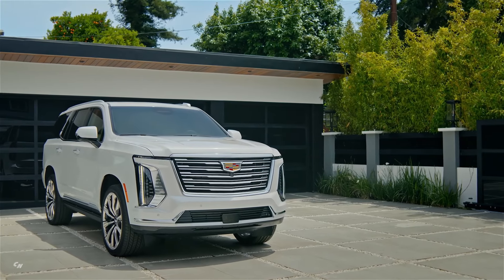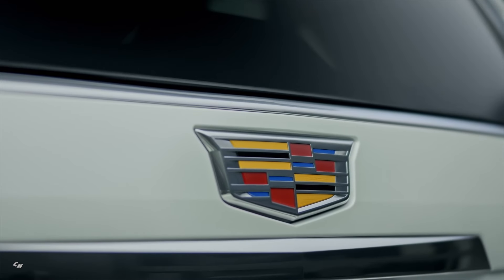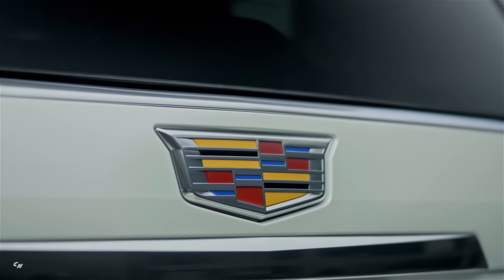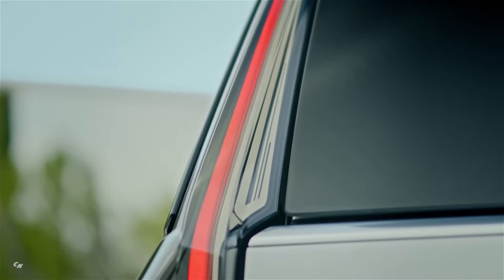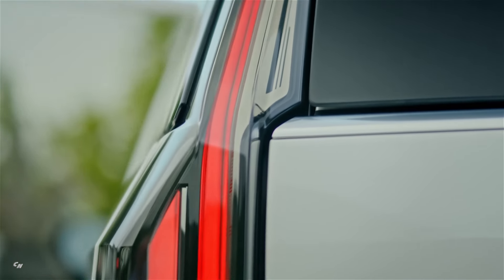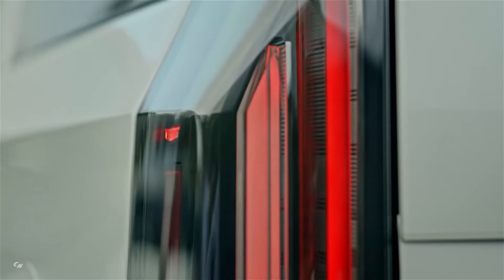In addition to the updated front-end, the 2025 Escalade also boasts advanced lighting technology inherited from the Escalade IQ. The functional lighting elements have been rearranged in a vertical arrangement, giving the vehicle a strong and distinctive Cadillac identity both during the day and at night.